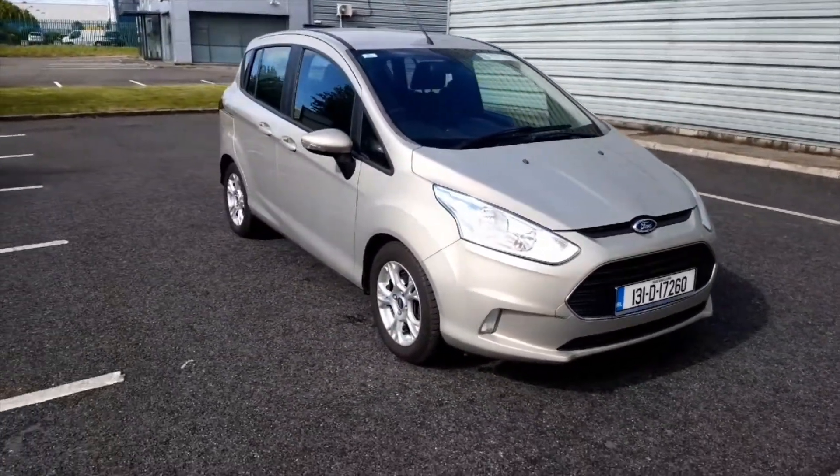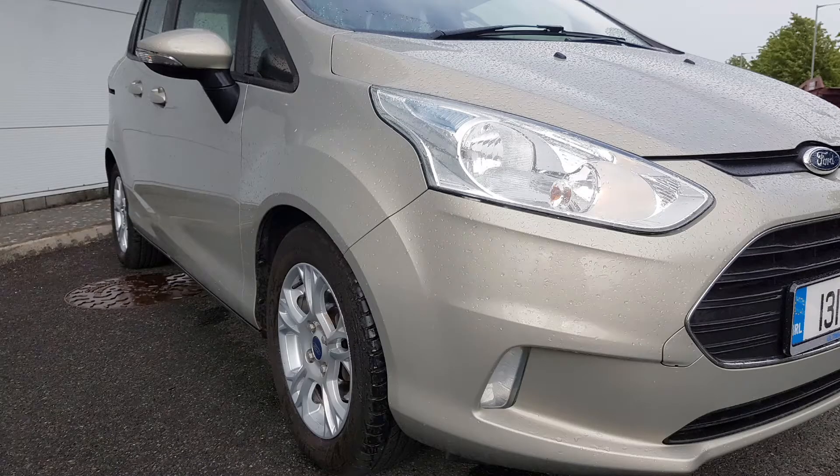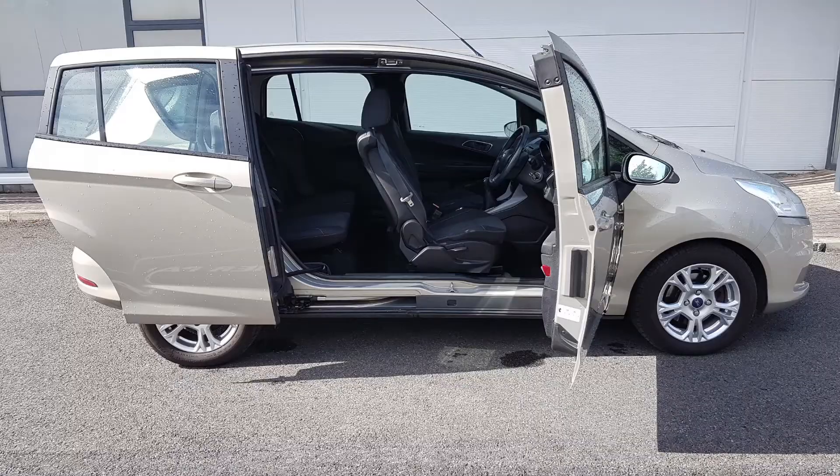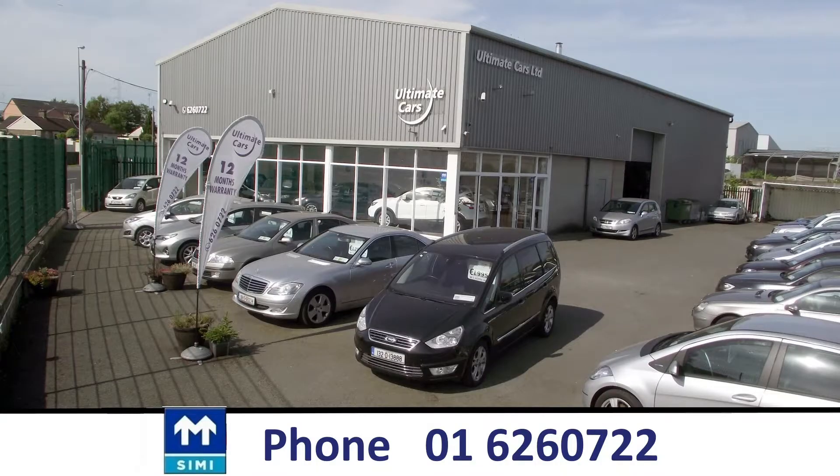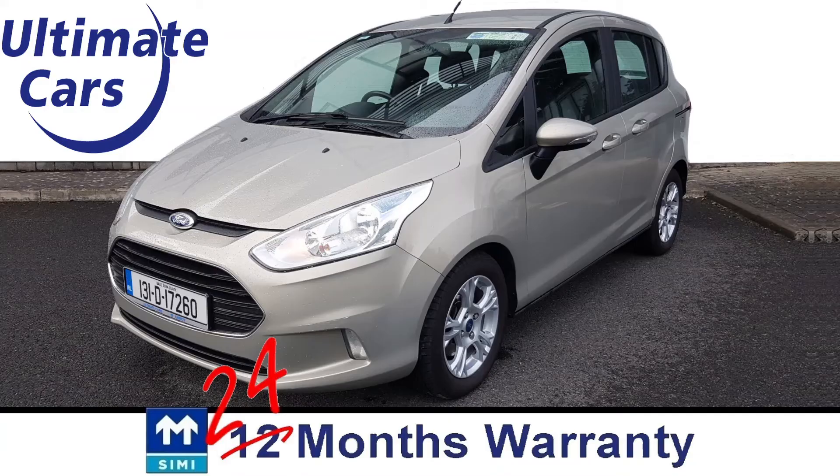This is a low mileage Ford B-Max 1.4 petrol with tax, NCT and 12 months warranty. I am Eugene — call me on 016260 722. Thanks for watching.